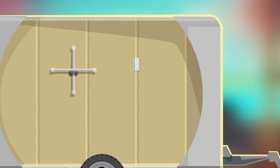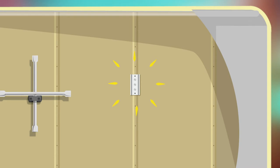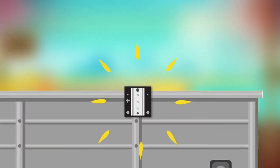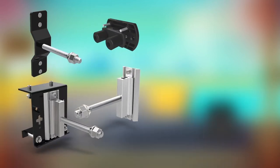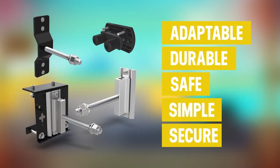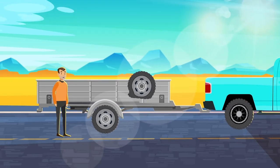Our patented design is low profile and removable, making it the perfect companion for any trailer. Capable of withstanding even the toughest of punishments, our products are adaptable, durable, safe, simple, and secure, allowing you to worry less and travel more.